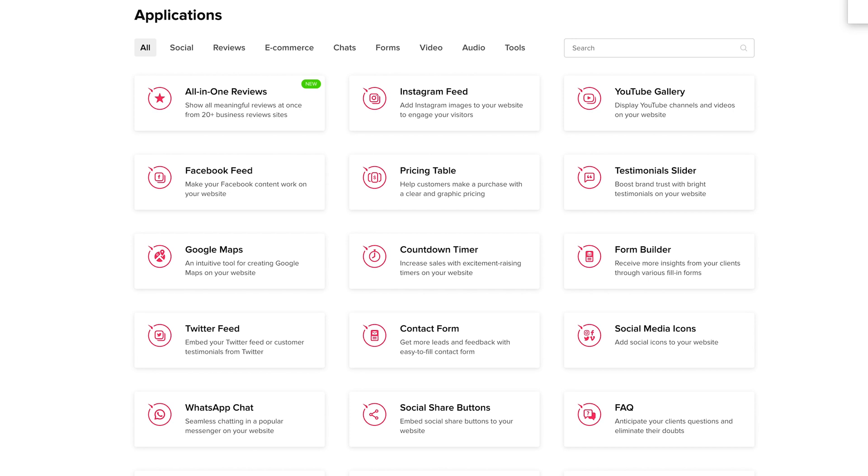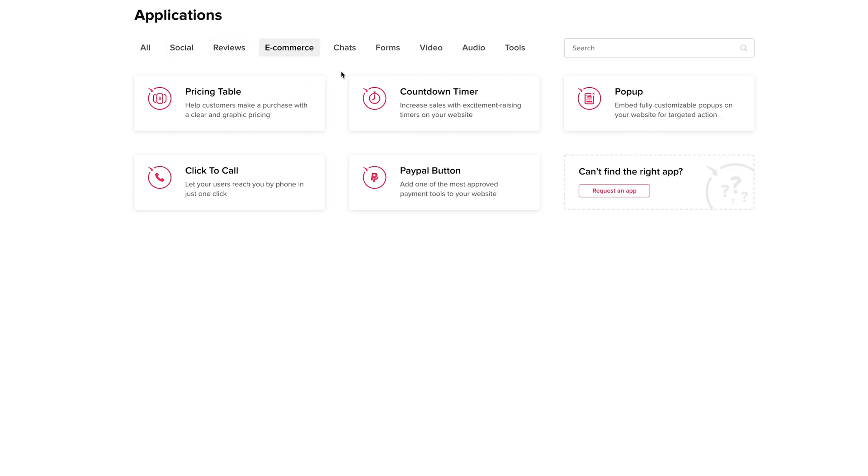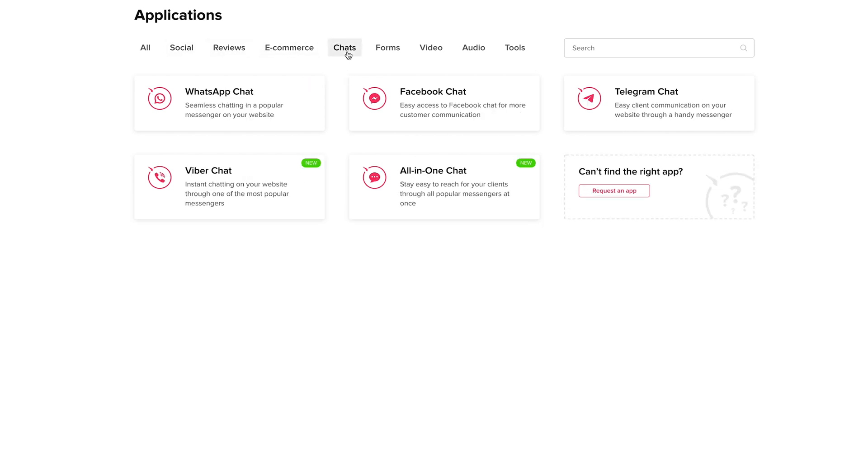The heart of Elfsight is in the Applications section, which features all of their widgets. You can either view the entire list, sort by categories, or search for an app by name — whatever's most convenient for you. Elfsight features widgets that can show off your Instagram feed, highlight your Google reviews, display testimonials, and way more. There are so many ways to draw your audience's attention.